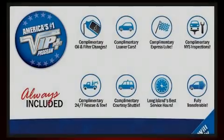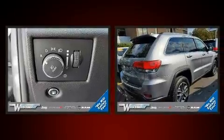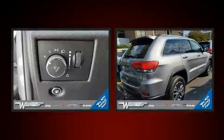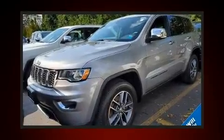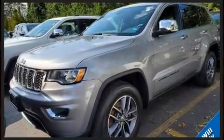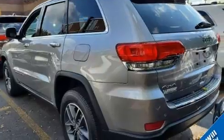Sensibility and practicality define the 2017 Jeep Grand Cherokee. With less than 20,000 miles on the odometer, this four-door sport utility vehicle prioritizes comfort, safety, and convenience. It features four-wheel drive capabilities, a durable automatic transmission, and a refined six-cylinder engine.